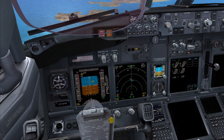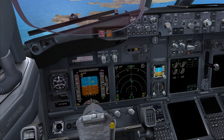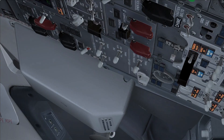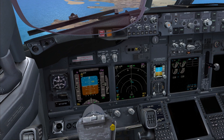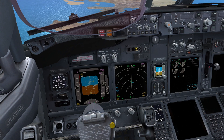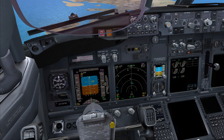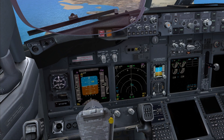Roger. Choose one — only the first officer's primary attitude display is failed. Do you agree? Agree. IRS transfer switch, both on left. Both on left. Checked. Do not engage either autopilot. Both source off lights are illuminated — agreed. Transition level, set QNH 1018. 1018 set.